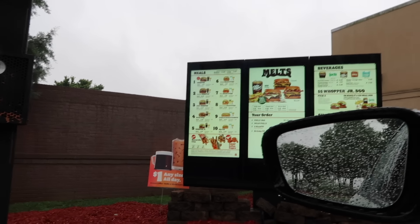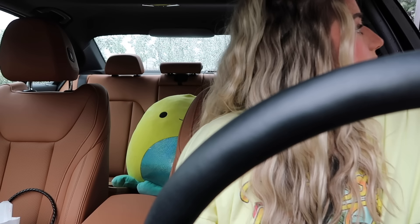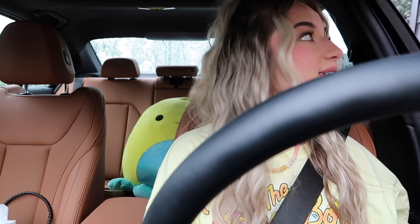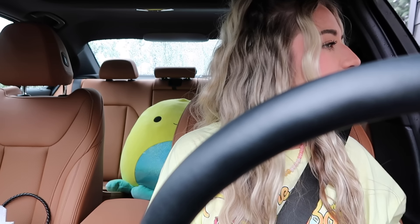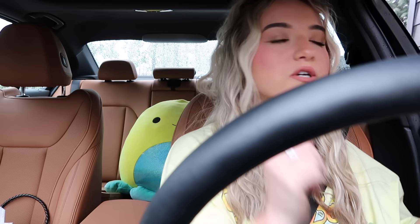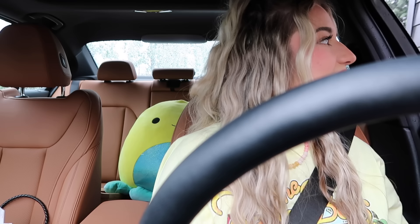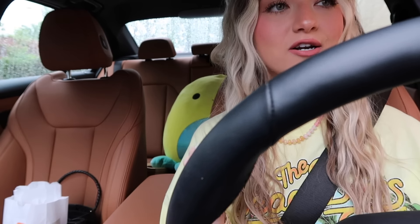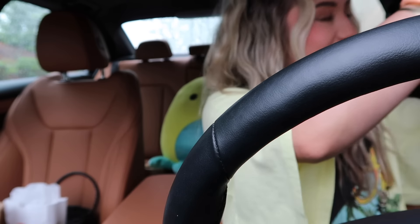I could not hear her at all but yeah, it's been pouring for like the last hour, hour and a half. I came from Kernersville and it wasn't bad, and then as soon as I got to Greensboro it started. Yeah, it's a little scary. Thanks, have a good day!